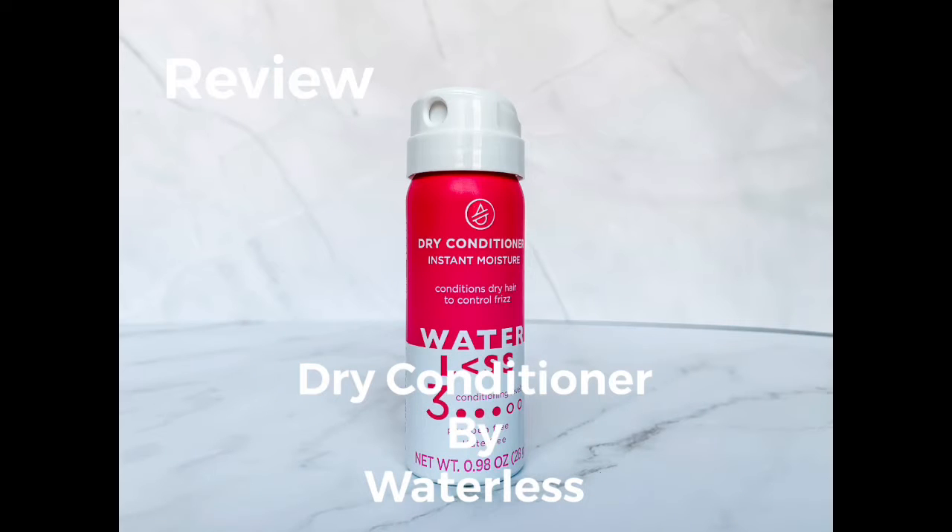This review is for Dry Conditioner by Waterless. I had actually never heard of a dry conditioner before getting this product in my Allure Box this month, so take a look and see how that turned out, and then I'll give you a pro tip at the end.